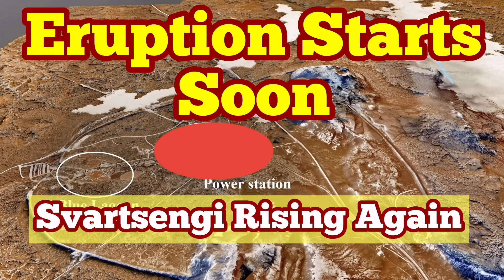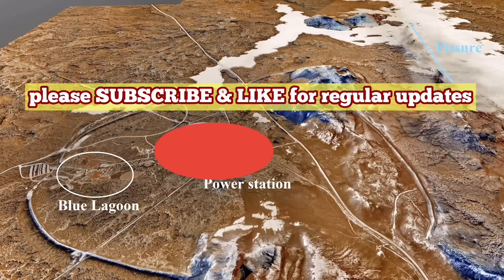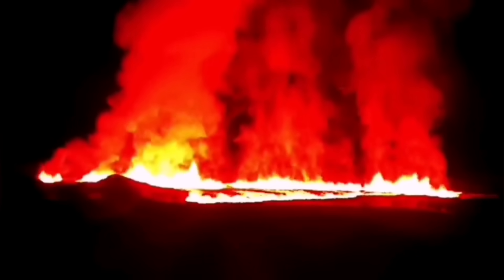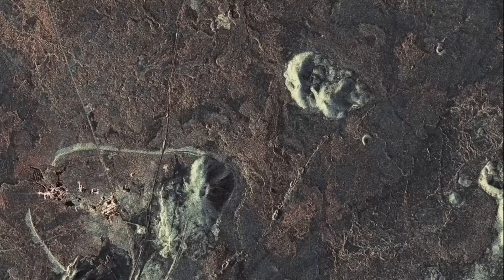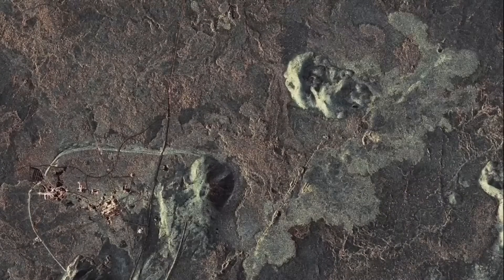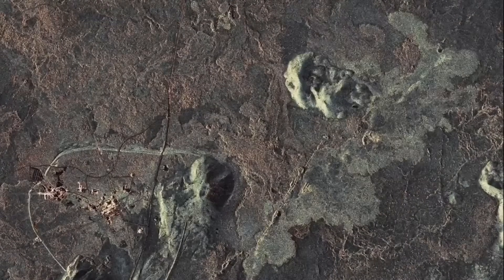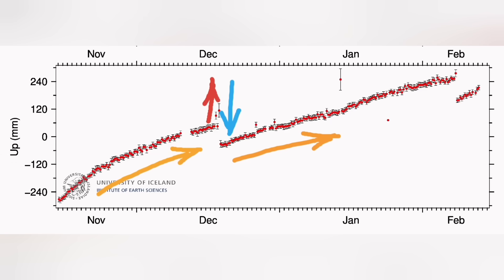There is a pattern in the eruption sequence at the Svartsengi volcanic system. We will have a land uplift — as we had in December 2023 — followed by a sudden rise in the magma level measured by GPS, then a fall. This will be followed by an eruption within a few hours. This is the MBL camera showing that, and this is the SAR radar image showing the spread of the magma around the Svartsengi area. Svartsengi itself is relatively safe — the ground there is compacted.